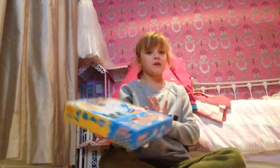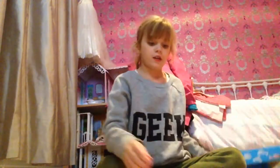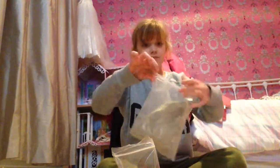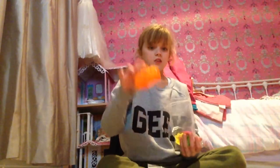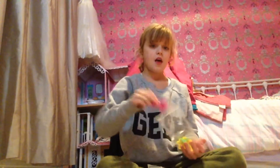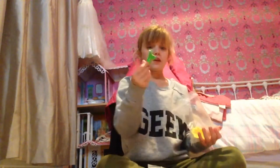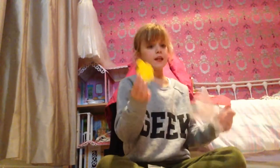Hello guys and welcome to another video. In this video we are going to be showing you kinetic sand. So first of all I'm just going to show you what we got in it: we got a big massive bunch of kinetic sand, then we got an orange castle, then we got a purple dolphin, then we got a green crab, and a yellow turtle.